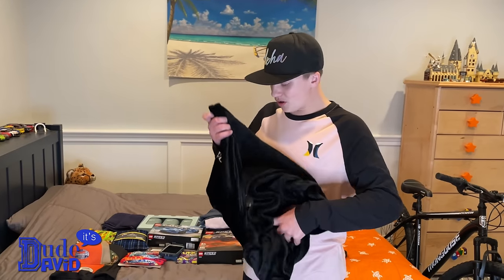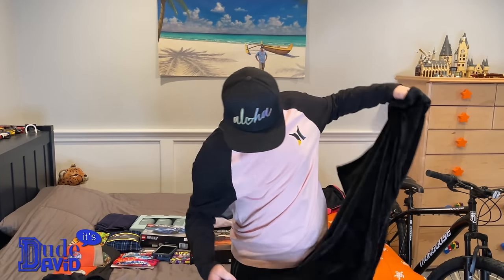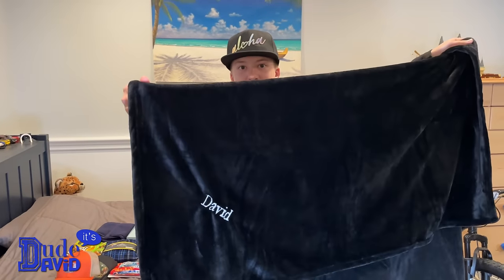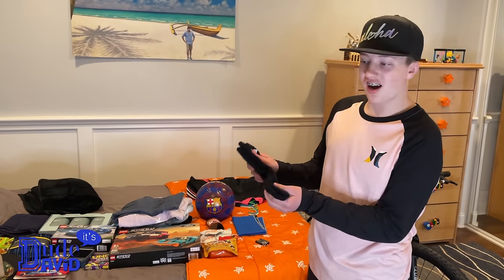My grandma and grandpa from Texas got me a customized blanket — check that out, isn't that cool? It's also super soft. The heater doesn't work on my side of the house, so I'm definitely going to need this. My grandparents also gave me some really soft socks.